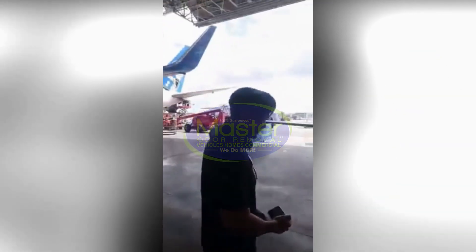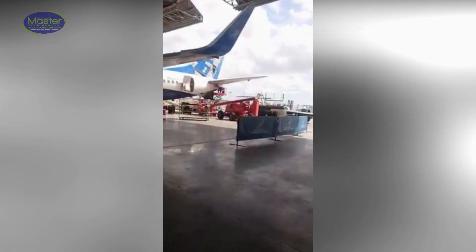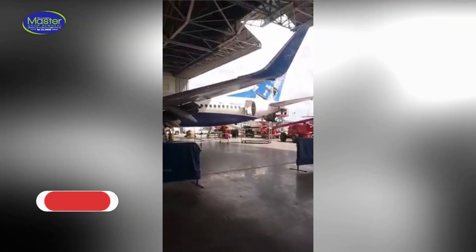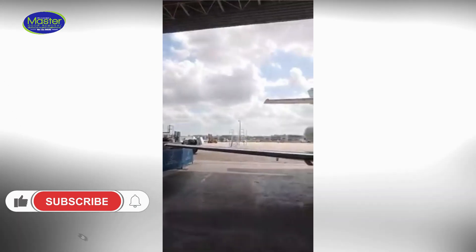Hi everyone, it's Alex and Julian. We are here at Aerotech, which is actually Miami Tech in Miami. That's the Miami Airport right there.